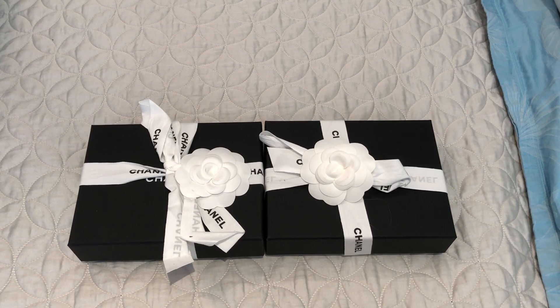Hi everyone, welcome back. Today I have two Chanel unboxings to share with you. These two items just arrived today and this is a true unboxing — I have not looked at either one of them. I've just taken them out of the cardboard box and would like to open them with you guys.